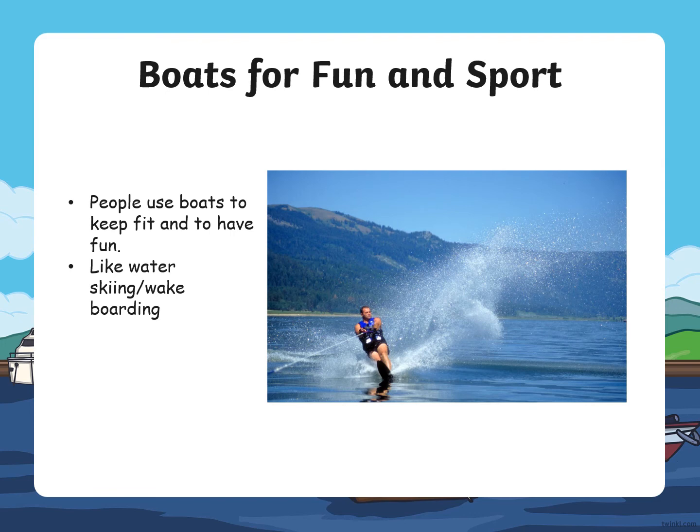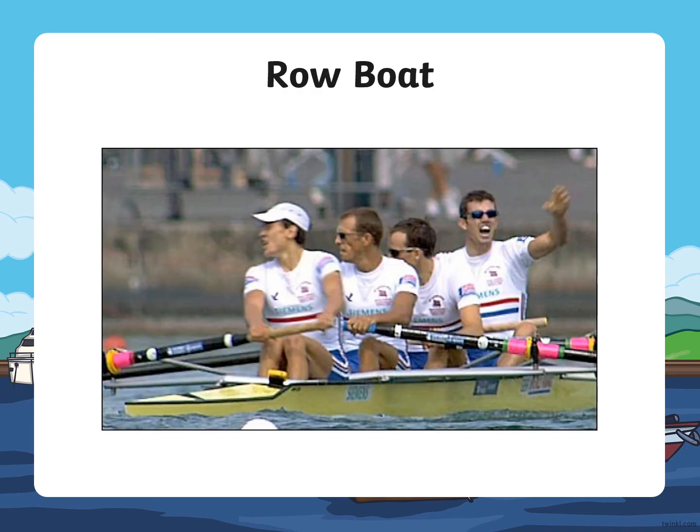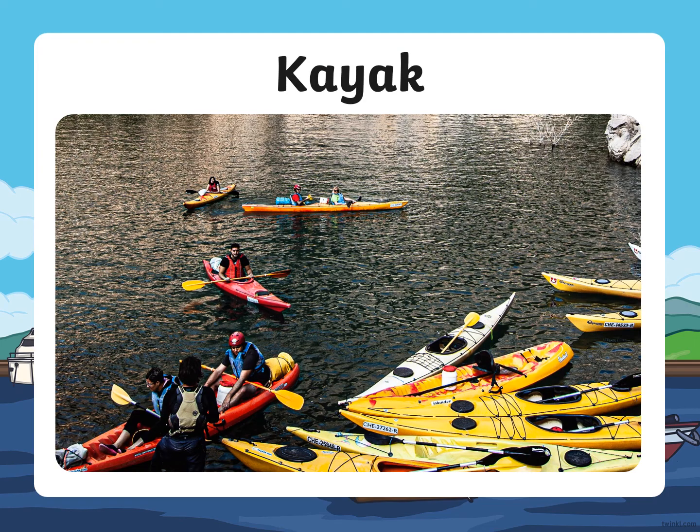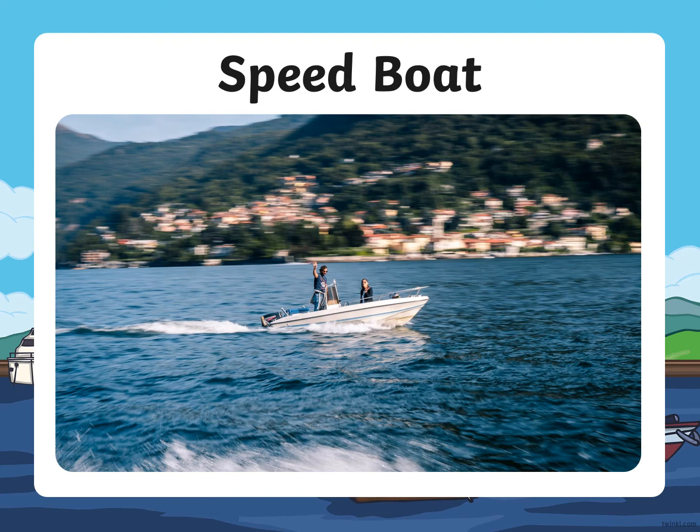People use boats to keep fit and to have fun, like water skiing or wakeboarding. Row boat. Jet ski. Kayak. Speed boat.